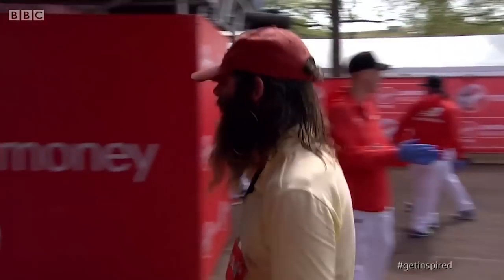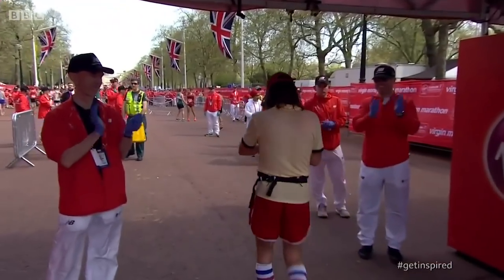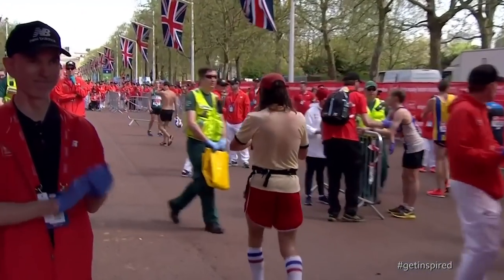Hi Mark, thanks very much for having me here. Can I ask you to explain a little bit about how Guinness World Records works with the London Marathon to generate lots of records every year? We've been working with the London Marathon for 12 years now - this will be our 12th year - and basically we provide on-the-day adjudication to any runners attempting a Guinness World Records title.